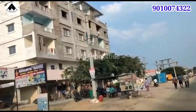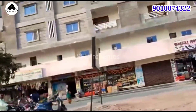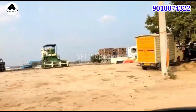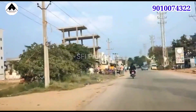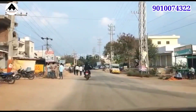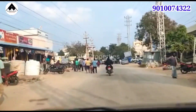We are at a short distance from Shamshabad Airport, close to Kana Shanti, and near Amazon and Microsoft offices. We have a clear title and spot registration available. We also have free security provided in this project.